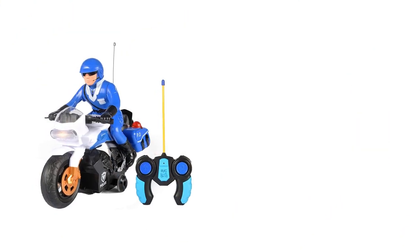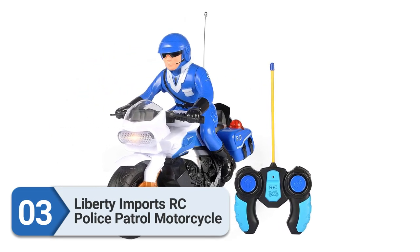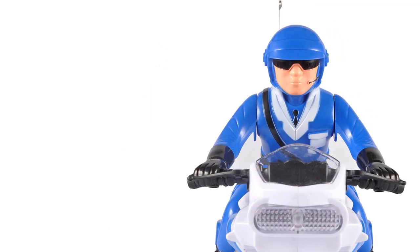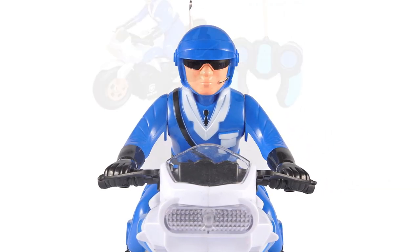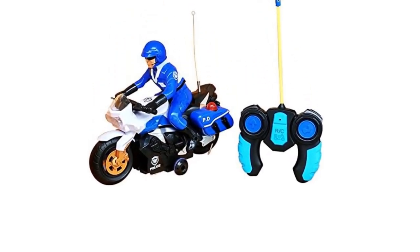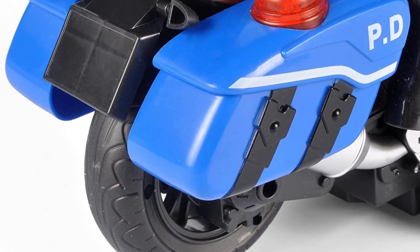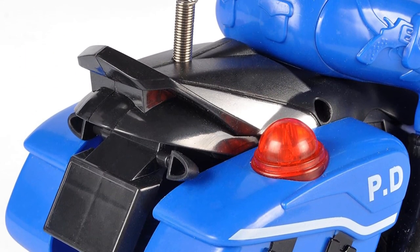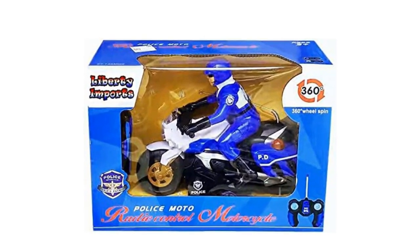Number 3: Liberty Imports RC Police Patrol Motorcycle. Perfect for aspiring police officers who want to protect their city from bad guys via motorcycle, this RC is simple to drive with just two channels for forward and reverse 360-degree spins. It boasts engaging features like a police siren, bike sound effects, and working headlights. Specifically designed for kids, this RC motorbike makes the perfect first remote-control toy. It's very simple to use, ready to go straight out of the box, and simply requires six AA batteries.